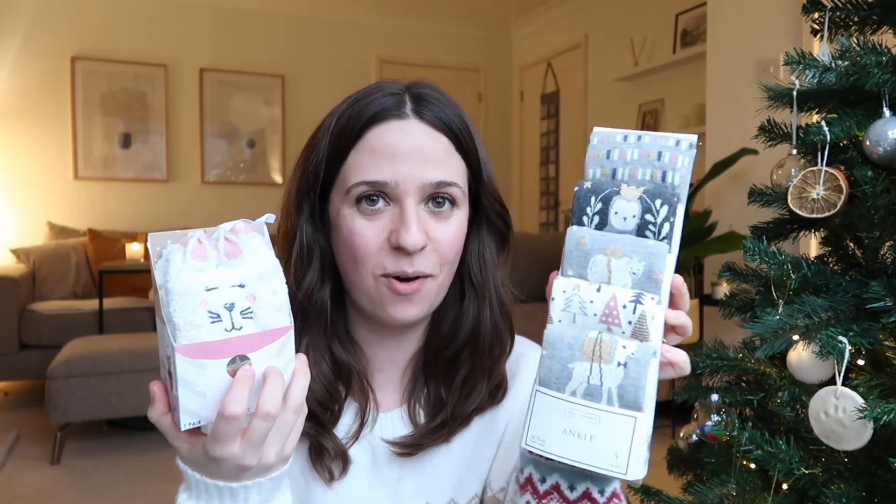And the last thing to wear is socks, and they're these ones — oh my god, they're so cute. They're all from Next. I already have some pairs from previous seasons of these ones and I just love how cute they are. They're really comfortable and super cute. I love the gold little details and they're so Christmassy and just lovely.